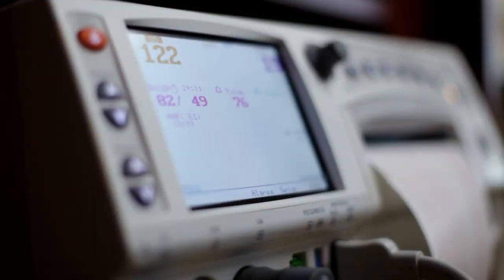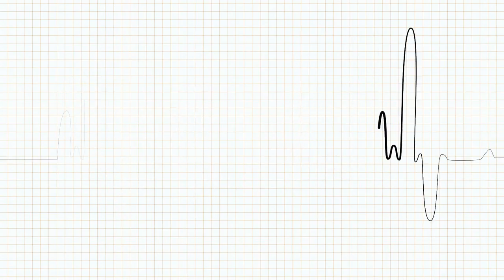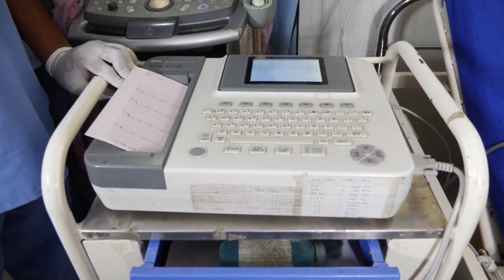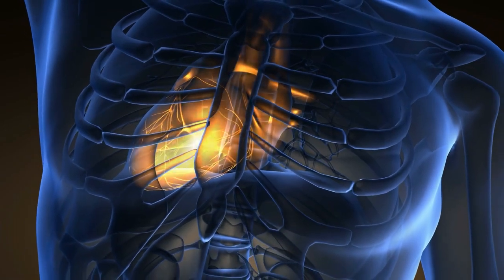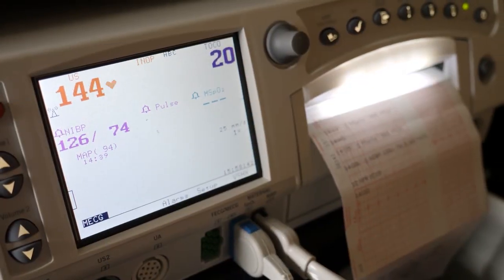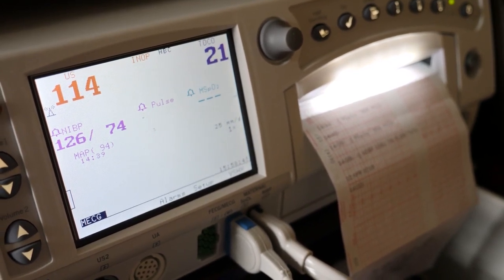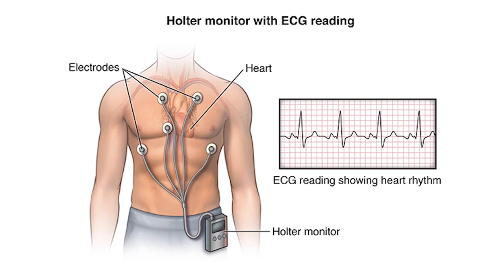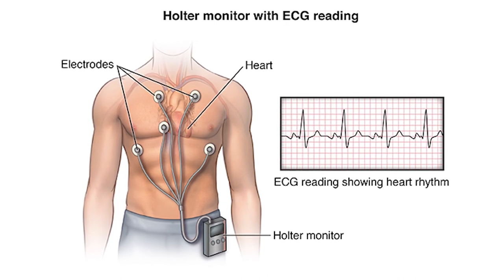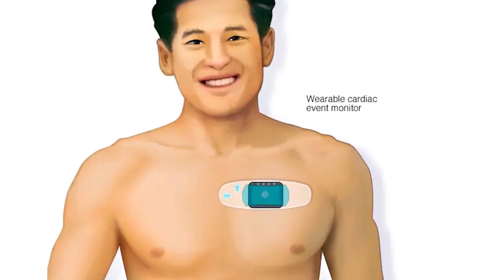An electrocardiogram, or EKG — a test that monitors the heart's electrical activity — is usually used to confirm the diagnosis of atrial fibrillation. However, because atrial fibrillation is not always consistent, a standard EKG may look normal, making irregularities harder to identify during an office visit. In these cases, a Holter monitor, a portable EKG, can be worn at home for 24 hours. Monitors that can be used for more than 24 hours are also available.